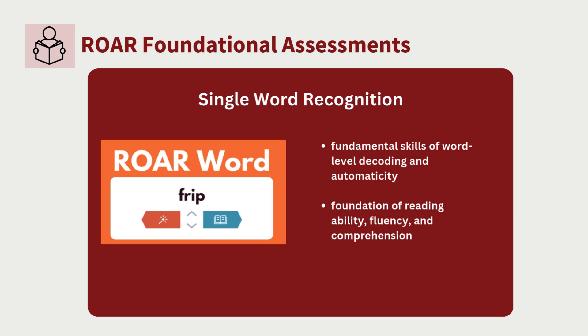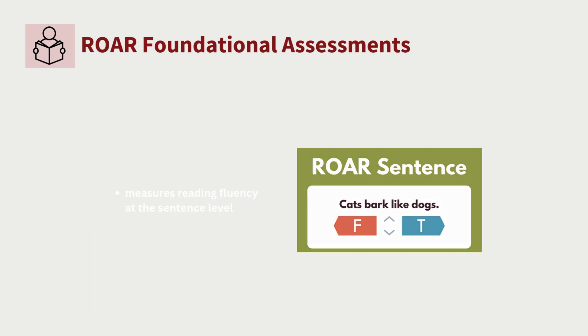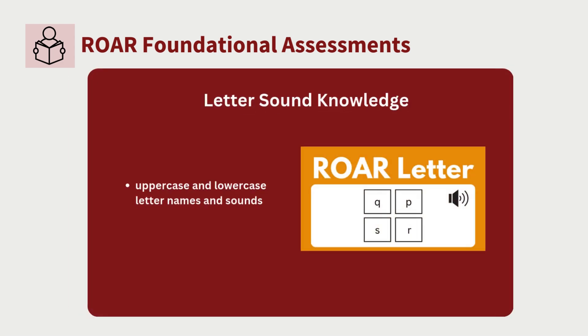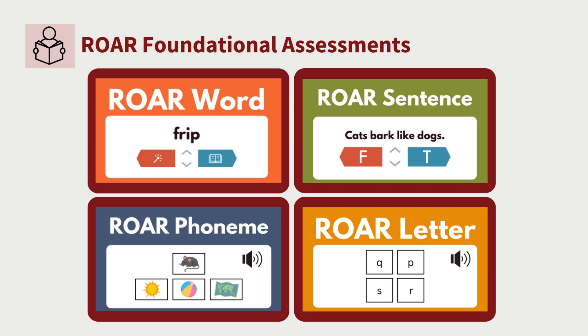Low scores on ROAR Word signal a need for word-level reading intervention, and very low scores compared to others of the same age and education may indicate dyslexia risk. ROAR Sentence measures students' reading fluency at the sentence level. ROAR Phoneme measures phonological awareness, which covers three subskills: first-sound matching, last-sound matching, and deletion. ROAR Letter assesses knowledge of upper and lowercase letter names as well as knowledge of letter sounds. ROAR provides raw scores, standard scores, and percentiles for these assessments.